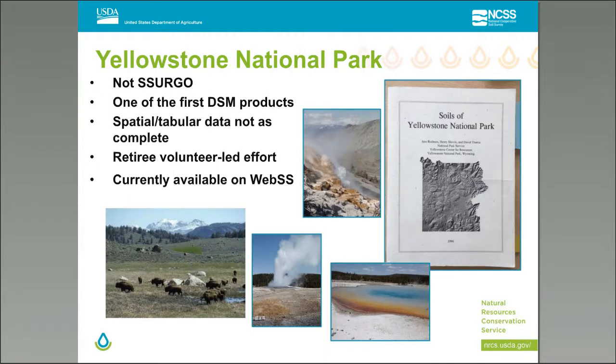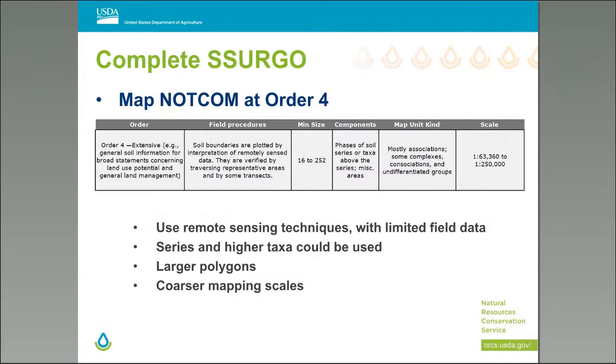Another project is Yellowstone National Park, in partnership with the Park Service. This was a manuscript that was not SERGO — one of the first digital soil mapping products. The spatial and tabular data were not as complete as expected in a regular NRCS or NCSS project. A retired NRCS volunteer led this effort and provided expertise at the local level. It is currently available on Web Soil Survey.